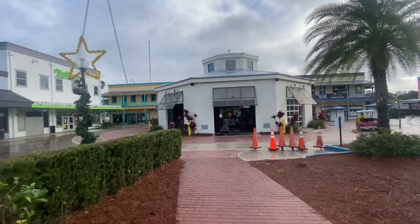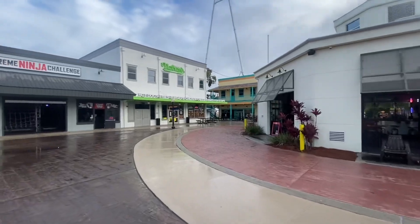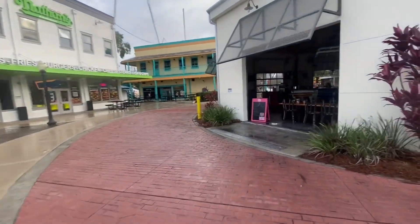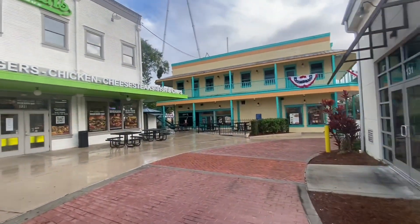Walking up to Bobby's Garage Bar here — looks pretty dead at the moment, but this is very early. Old Town really picks up around 6 or 7 o'clock on a Friday. They've got 2 for $16 mojitos, margaritas, Long Islands, and sex on the beach. Not a bad deal at all.